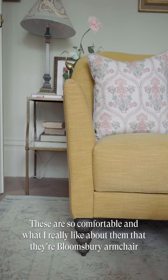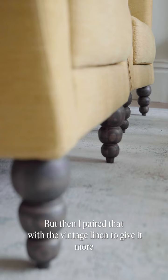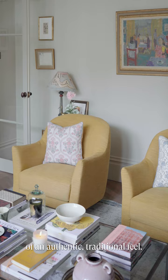These are so comfortable. What I really like about them — they're the Bloomsbury armchairs — they have just an interesting, more sculptural shape. But then I paired that with a vintage linen to give it more of an authentic, traditional feel.